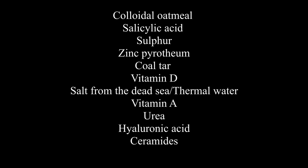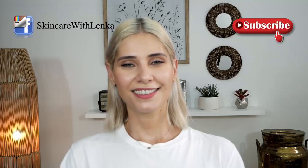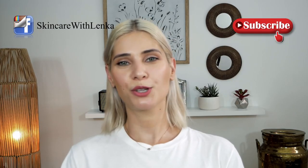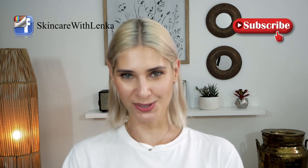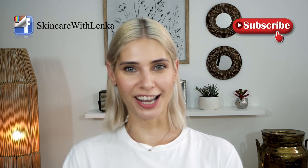That's all for today. Thank you so much for watching. If you enjoyed the video, please give it a thumbs up and don't forget to subscribe. Ciao, see you next time!